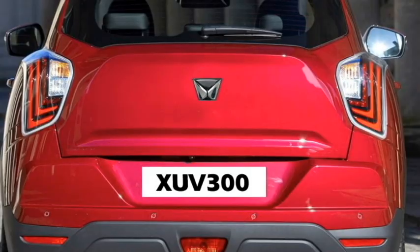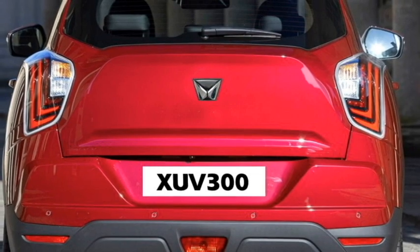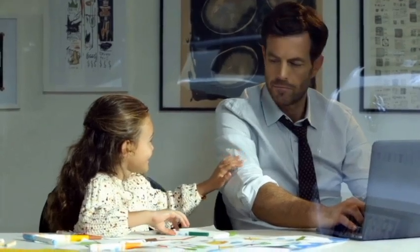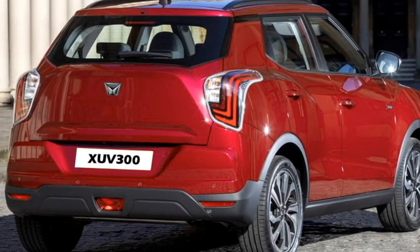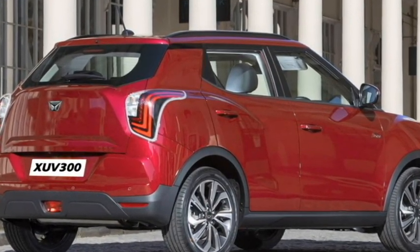The rear will receive a new set of LED taillights, Mahindra badging at the center of the boot, rear washer and defogger, rear wiper, tailgate-integrated spoiler, spoiler-mounted emergency braking light, rear fog lights and rear reflectors, and an updated rear bumper with black cladding.